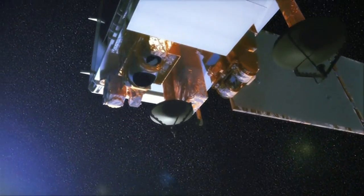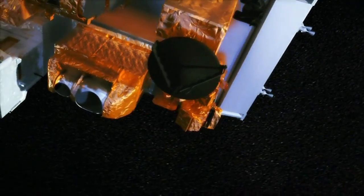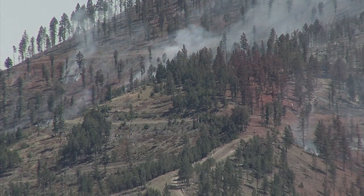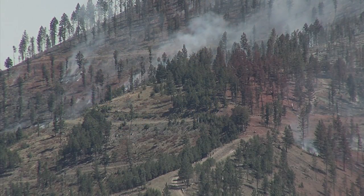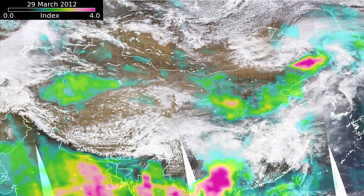The images that I made basically came from a new instrument that's on the SUOMI NPP satellite called AMPS. AMPS's main mission is to measure ozone, but one of the other neat things it can do is it can detect smoke and dust. What you're looking at in the images is something that's called the aerosol index.